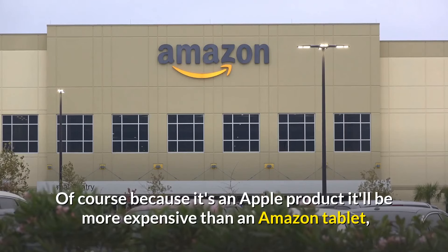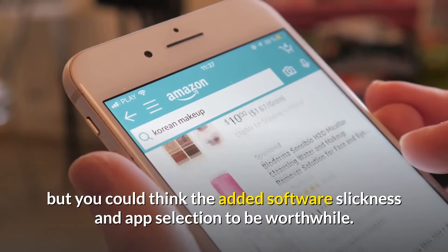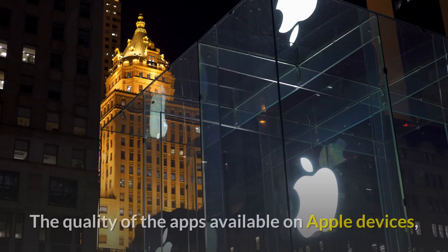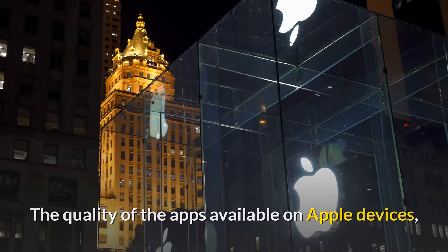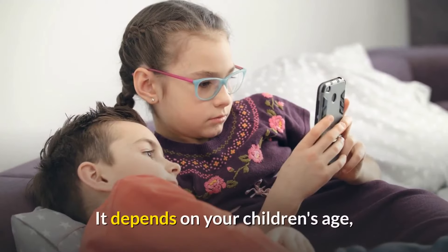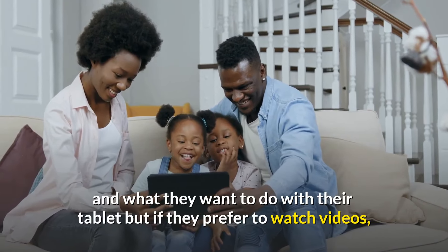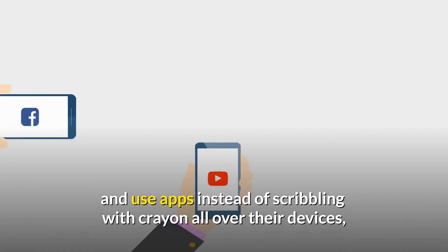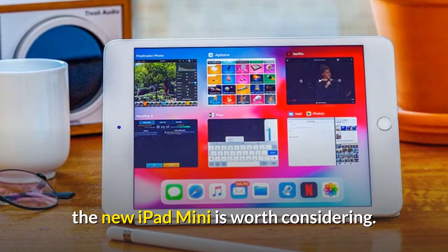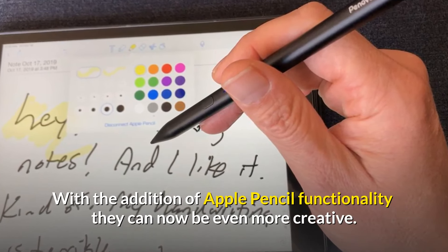Of course, because it's an Apple product it'll be more expensive than an Amazon tablet, but you could think the added software slickness and app selection to be worthwhile. The quality of the apps available on Apple devices, as well as the slickness of iPadOS, are undeniable. Depending on your children's age and what they want to do with their tablet, if they prefer to watch videos and use apps, the new iPad Mini is worth considering. With the addition of Apple Pencil functionality they can now be even more creative.